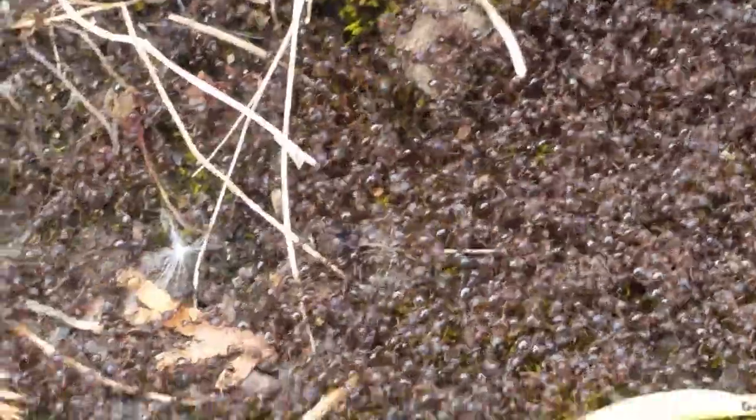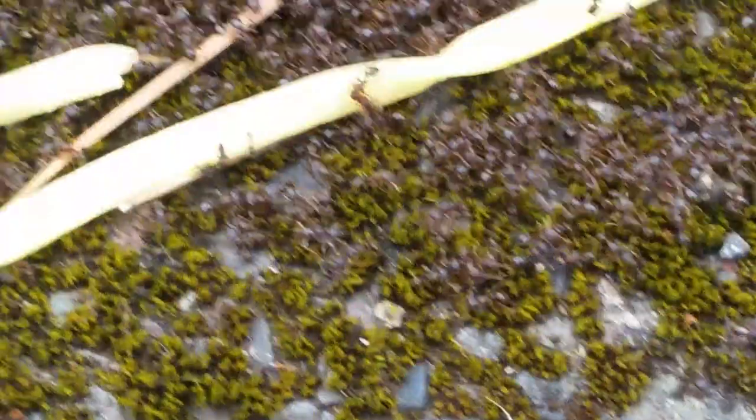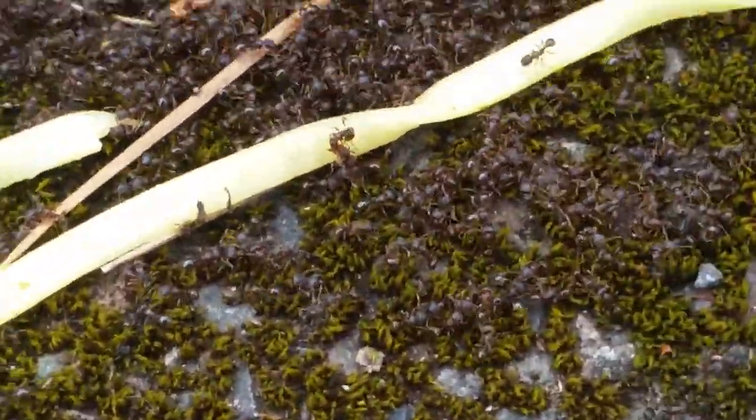I put a noodle down there just to see what they do to it. So far they realize it's not alive, so they can't kill it. So now they're trying to figure out what to do with it.